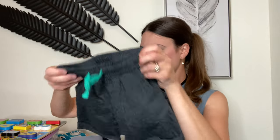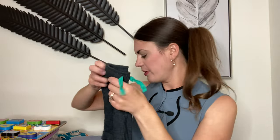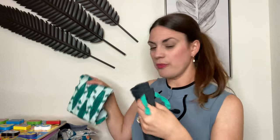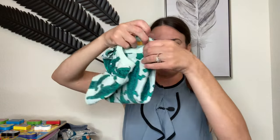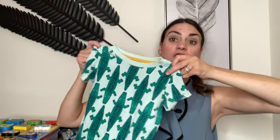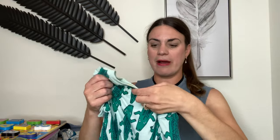I thought we could pair the shorts with this top because of the matching strings. I am obsessed with this shirt I'm about to show you — it's an alligator or crocodile top, whichever you like to call it. It is so soft — that's what I love about it the most — just really good material.